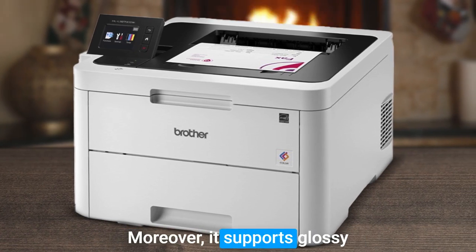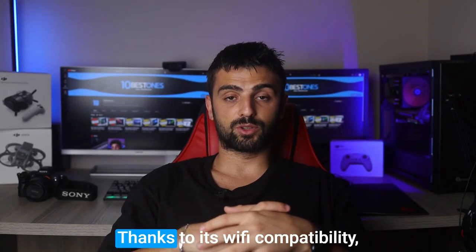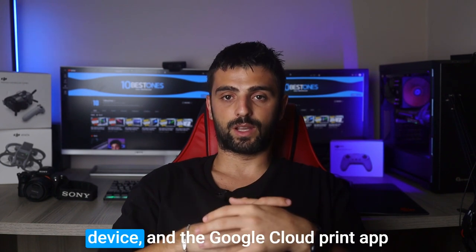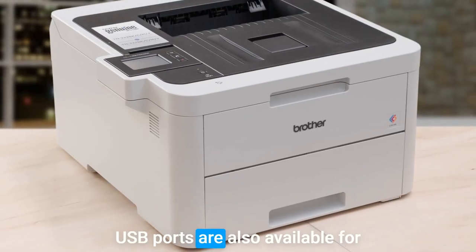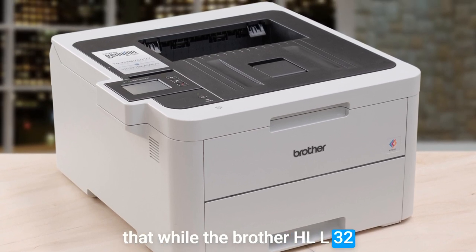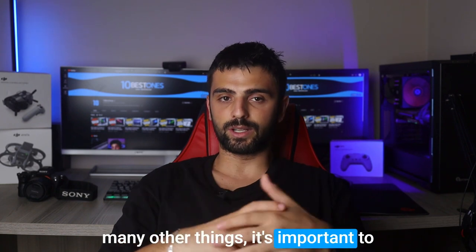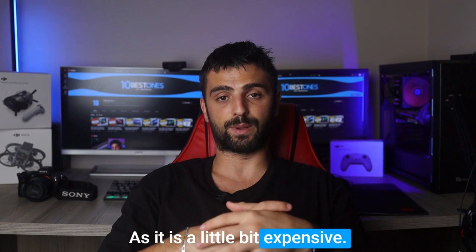Moreover, it supports glossy photo paper, allowing you to print stunning color photos. Thanks to its Wi-Fi compatibility, wireless printing is a breeze for many devices, and the Google Cloud Print app enables convenient remote printing. USB ports are also available for direct printing from storage devices. You should keep in mind that while the Brother HL-L3270CDW excels in color printing and many other areas, it's important to consider the cumulative cost, as it is a little bit expensive.